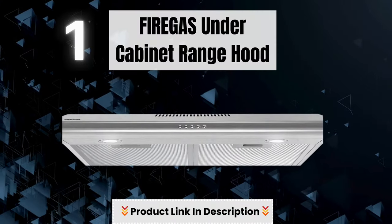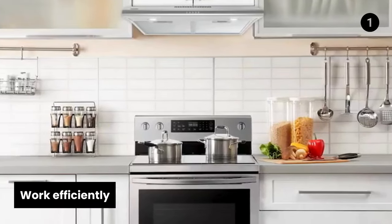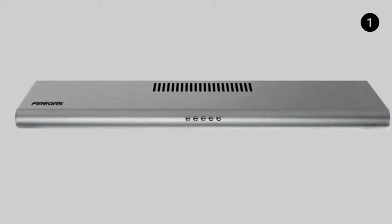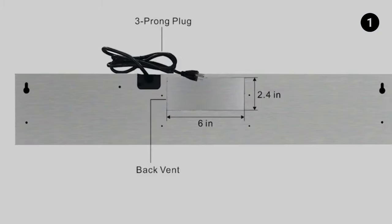Number 1: Fire Gas Under Cabinet Range Hood. This range hood 30-inch has a 3-speed exhaust fan, and a brand new motor will effectively remove smoke and odors, leaving your kitchen cleaner and fresher. Space-saving slim profiles are great for condos and apartments.